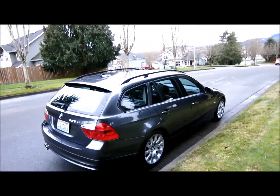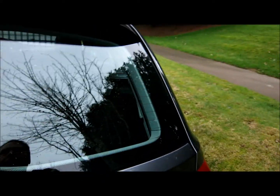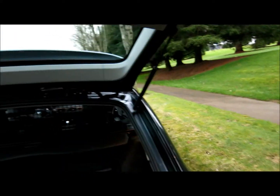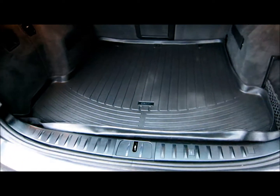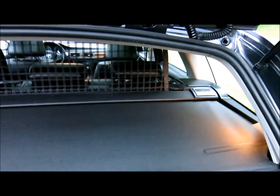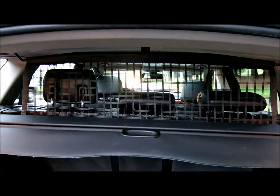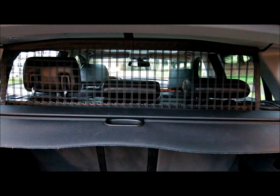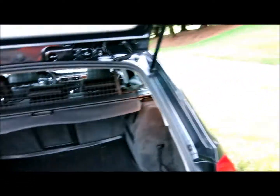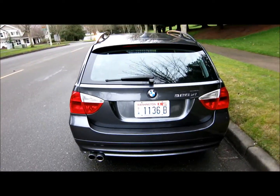It also has the dog guard in the back. If we open up the back, you can see that it has the factory cargo tray and the rear cover to cover all your personal belongings in the back and keep them safe. It also has the dog screen, which is retractable, so you can fold it back down if you don't want to have a dog back there — also a good way of keeping packages safe while driving around.